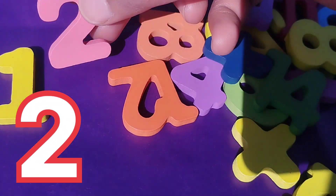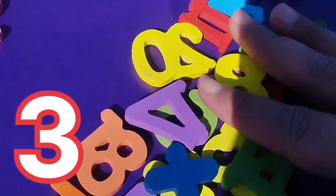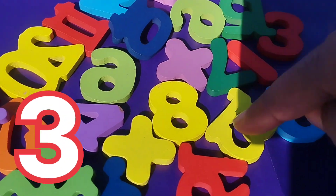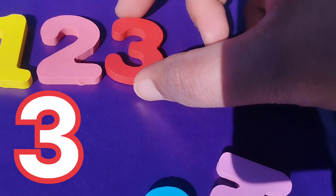This is number 2. The next number is number 3. Where is number 3? Yes, this is number 3.